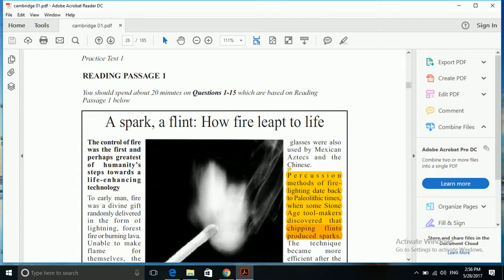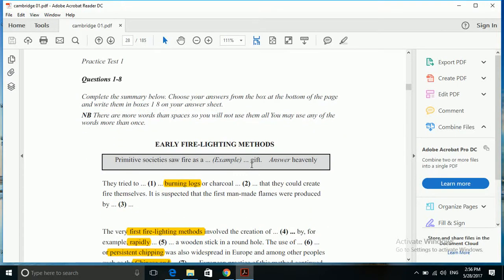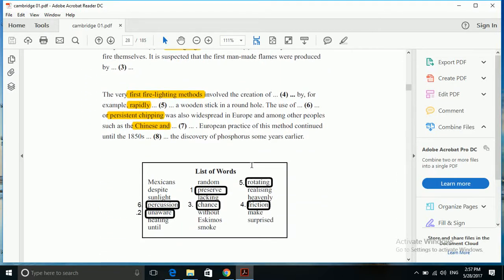We'll first look at the questions instead of looking at the text first. Now, this is the first strategy that you need to apply here. So we'll first go to the question part. The first set of questions is gap fill. Here you can see that you are given a list of words from which you have to select the option and fill the gap.